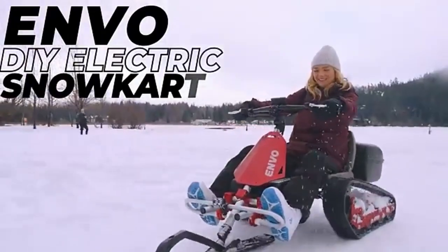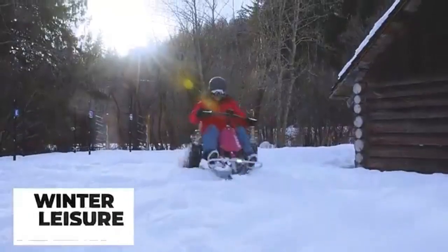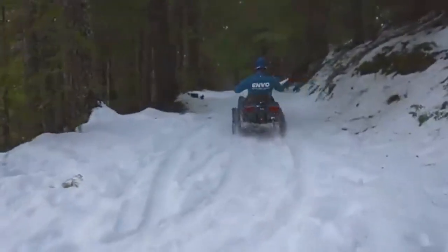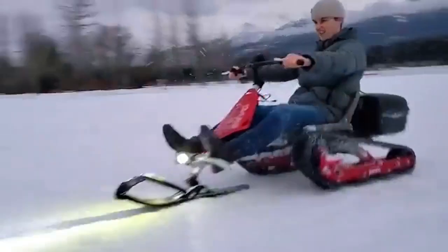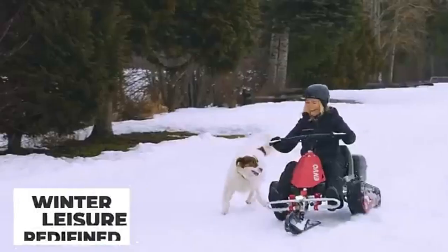The Envo electric snow cart is a compact, eco-friendly snow vehicle designed for fun and leisure during winter. Weighing just 45 kilograms, it's perfect for activities like ice fishing, snow trekking, and tubing. Powered by a 1200-watt electric motor, it reaches a maximum speed of 20 kilometers per hour and offers a travel range of up to 50 kilometers on a single charge.